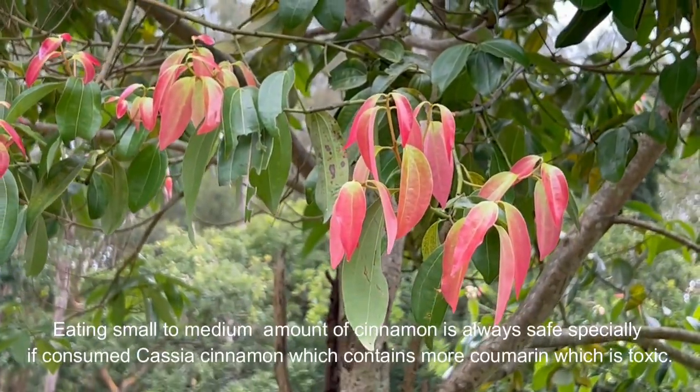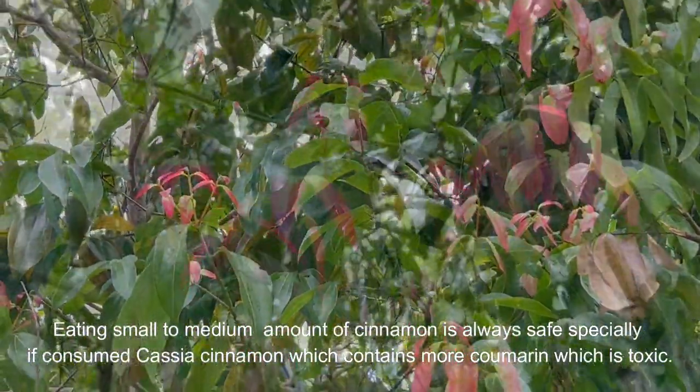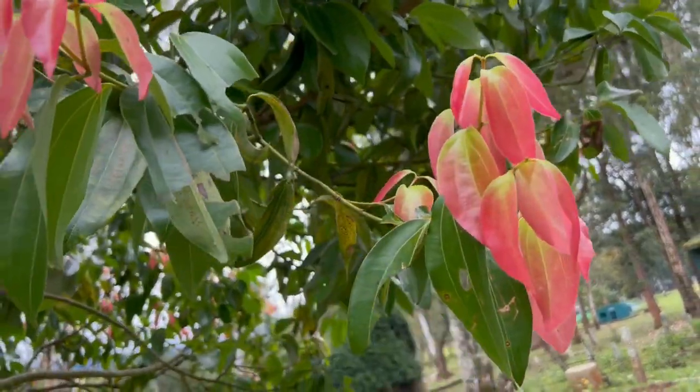Eating small to medium amounts of cinnamon is always safe, especially in the case of cassia cinnamon, which contains more coumarin that has a potentially toxic effect on the liver.